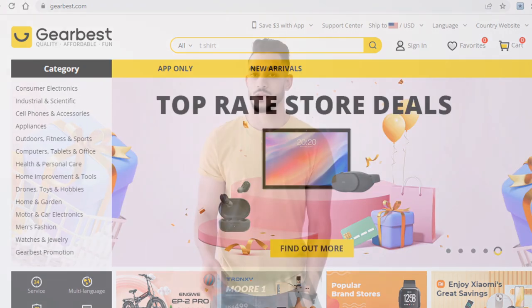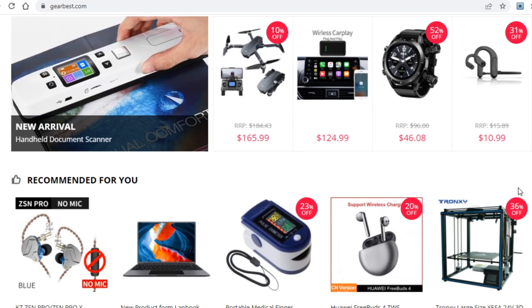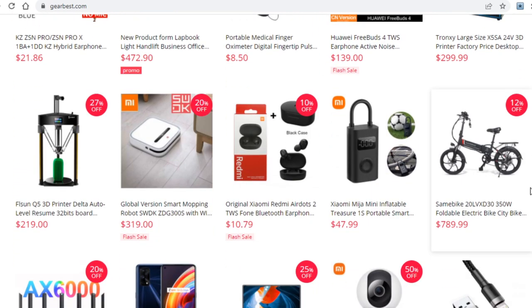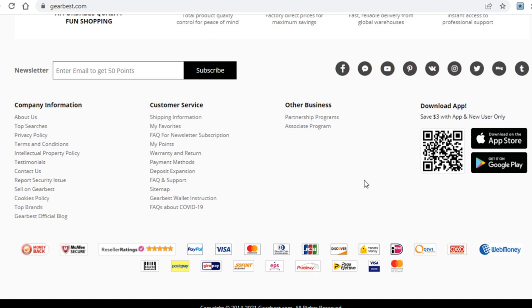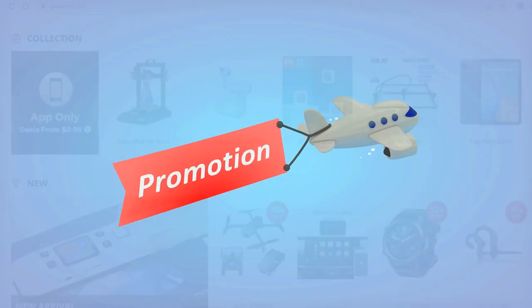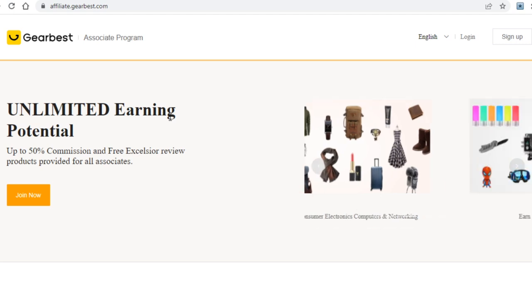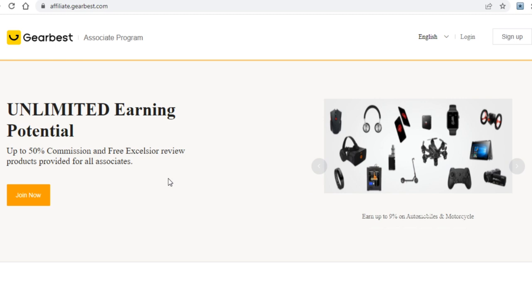Since you're not here to buy anything and you instead want to make money with this website, I won't cover what products you can buy. Once you come onto this website, scroll down to the very bottom of the page and click on the Associate Program right over here. You'll want to do that because you will want to promote this website as an affiliate, and the great features this site offers make it a strong platform to use.